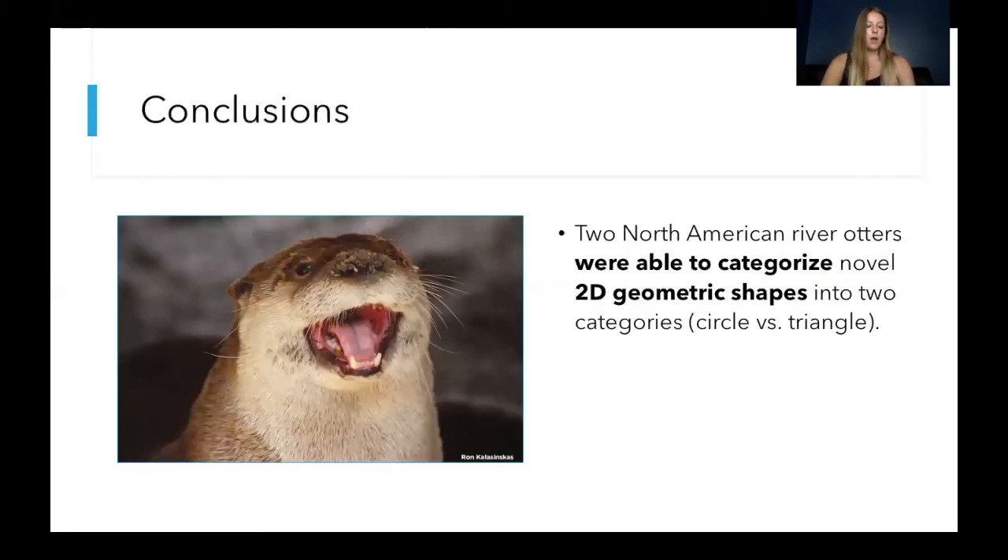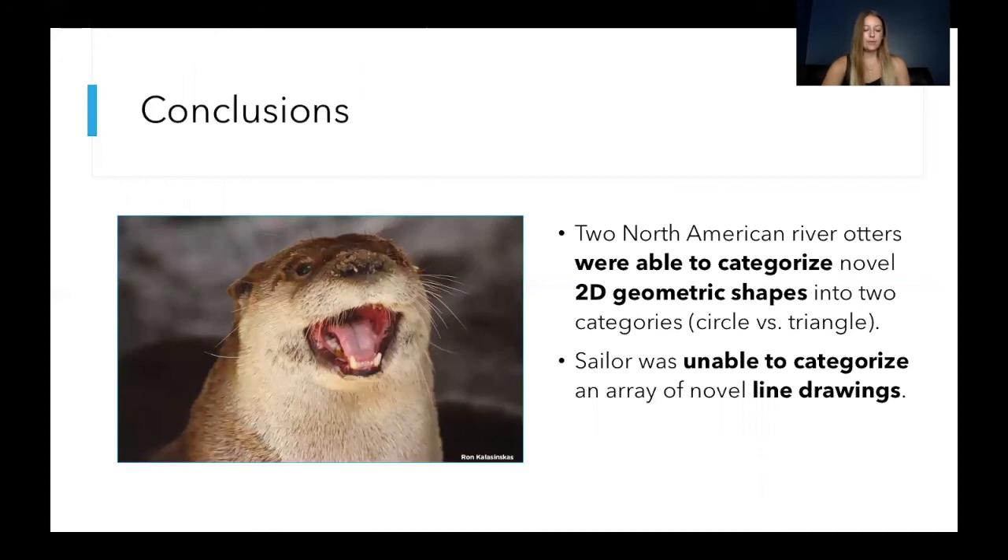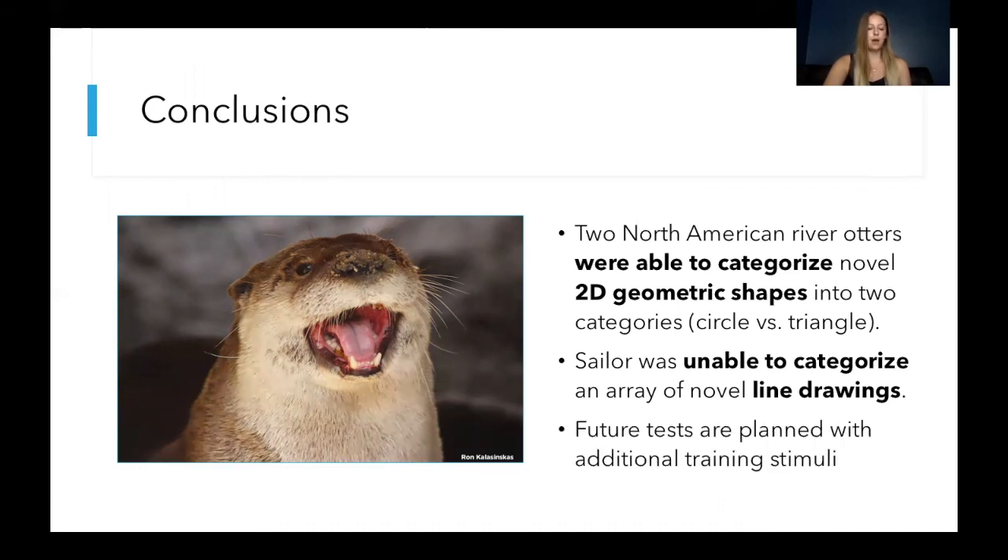From this research we have learned that two North American river otters are able to categorize 2D geometric shapes into triangle and circle categories. Sailor was not able to categorize the line drawings, but we are planning to further investigate this with additional training planned before re-running experiment 2.